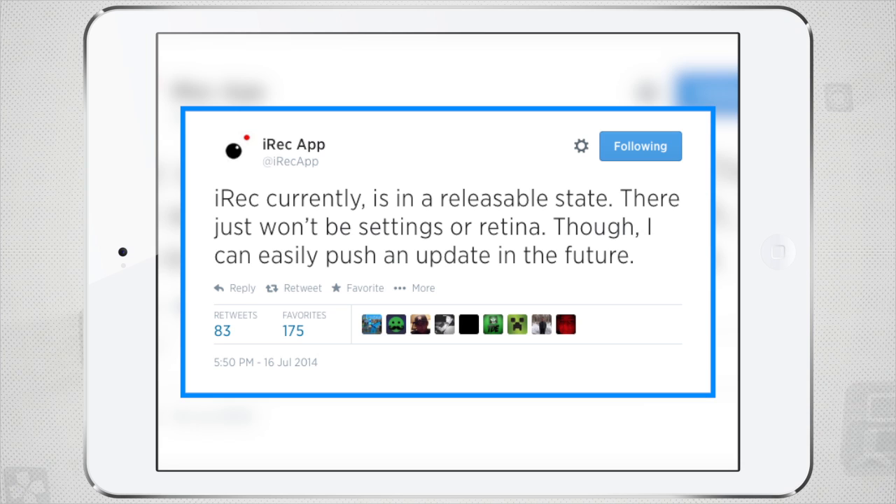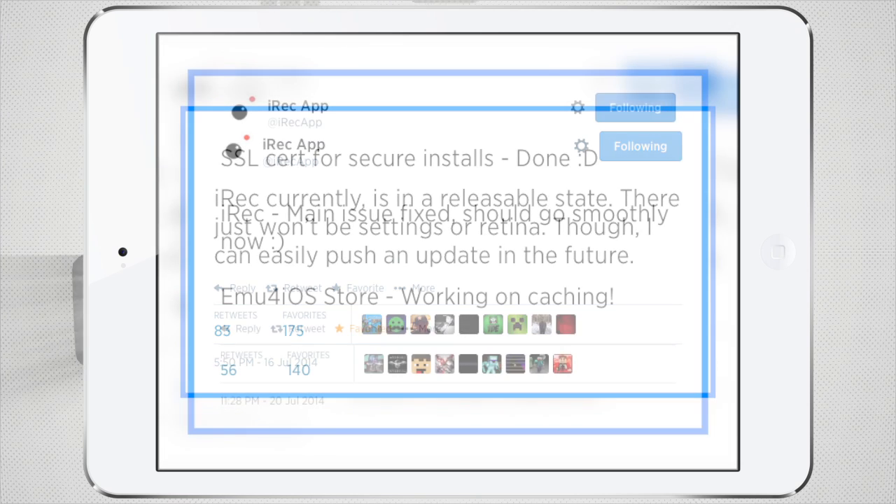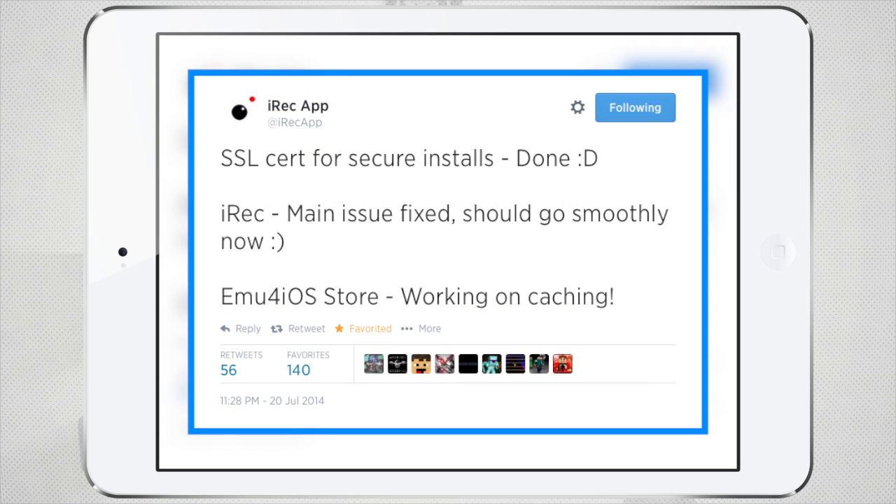Now on to what you all want to hear. The iRec app is still being developed and at the moment is at a releasable state. However, the developer wants to work on a few more features before actually releasing it. The developer will implement an update system to the application similar to GBA for iOS, where he'll be able to update, fix bugs, and add new features after release. At the moment there's still no release date, but we're hoping for it to come out very soon.